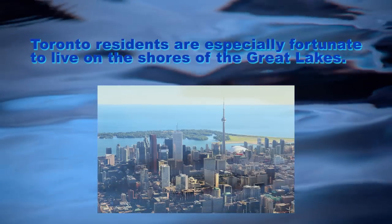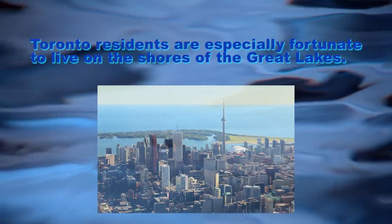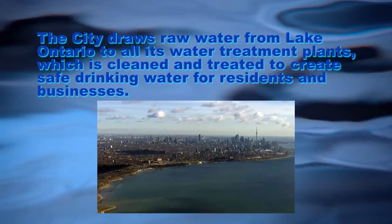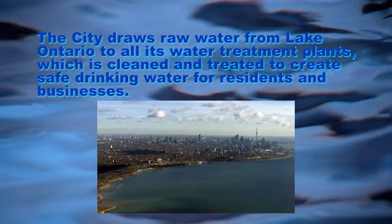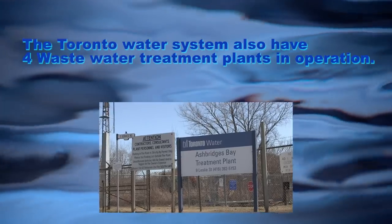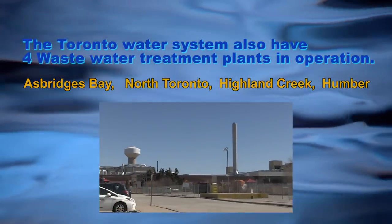In Toronto, we're especially fortunate to live on the shores of the Great Lakes. The city draws water from Lake Ontario to all its water treatment plants, which is cleaned and treated to create safe drinking water for residents and businesses. The Toronto Water System also has four wastewater treatment plants in operation.